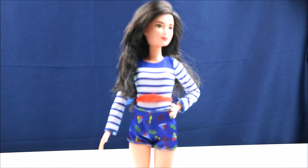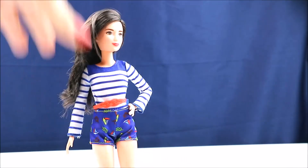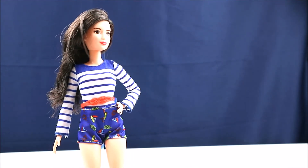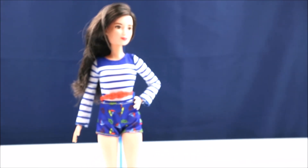What draws me to the fashionistas is their outfits — their cute little outfits. I mean, it's like a basic doll, but it's an inexpensive doll and you can get some cute little fashions for your other dolls. A Skipper could probably wear her outfit if you're looking for anything like that.